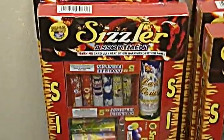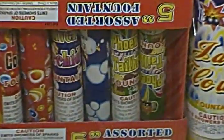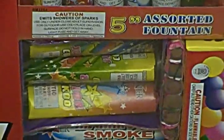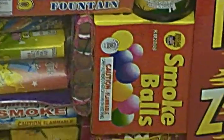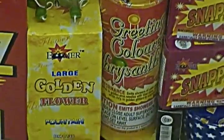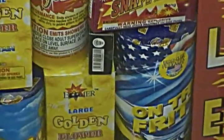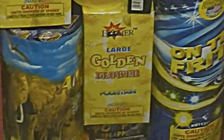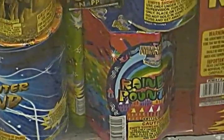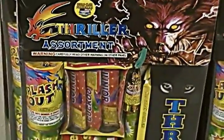We have a couple of different assortments. We have the Sizzler — that's the Sizzler. Here's the Thriller — and it's Thriller.